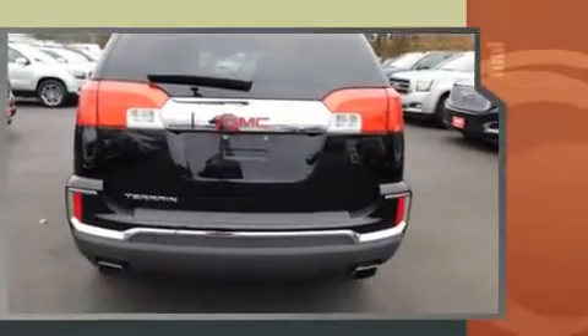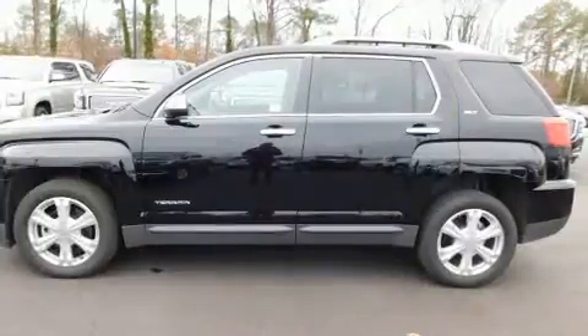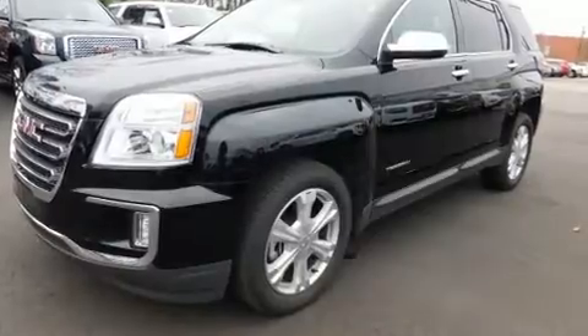A wealth of standard features mean that you no longer have to sacrifice, such as remote keyless entry, leather upholstery, variably intermittent wipers, an automatic dimming rear-view mirror, fully automatic headlights, heated door mirrors, and one-touch window functionality.